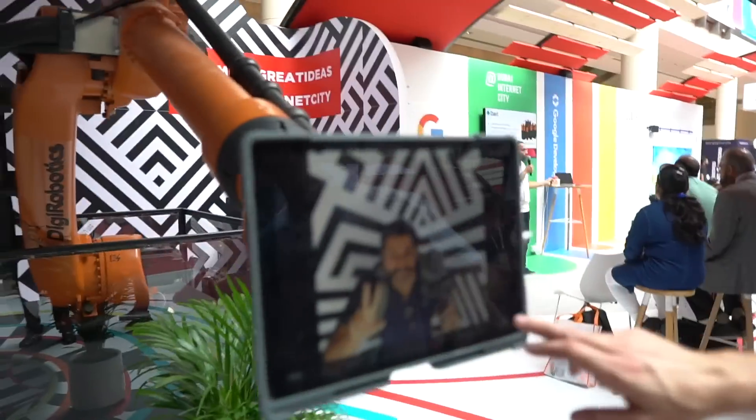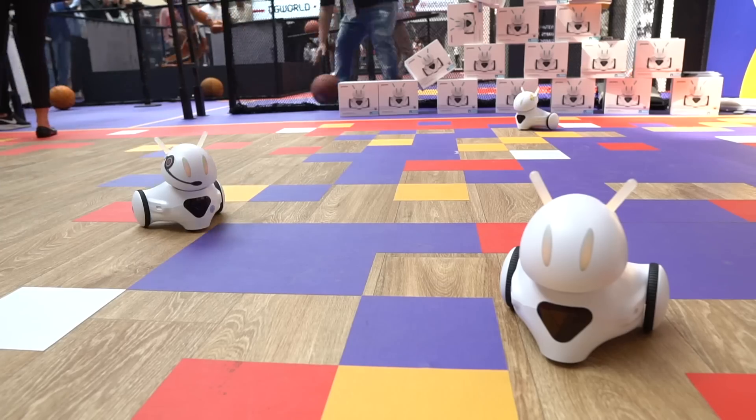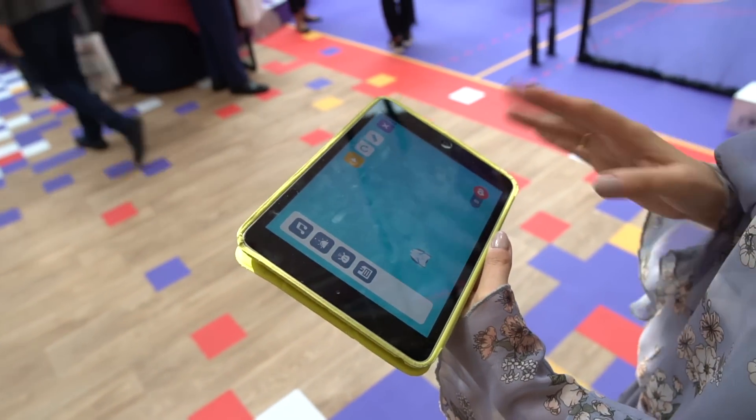That's a really complicated way to take a selfie. Alright guys, these little things over here are coding robots. You can use an app to program them. They're meant to teach kids how to code — the interface is designed for really small children, like four or five years old.